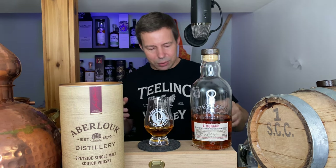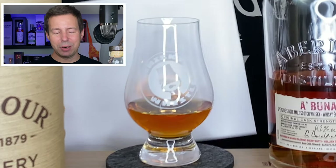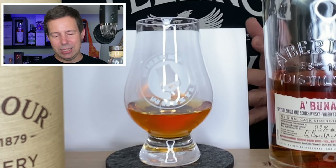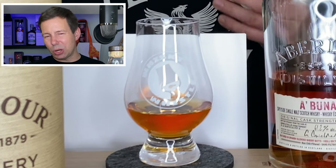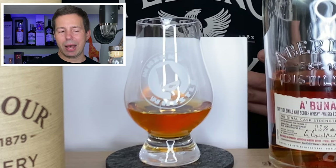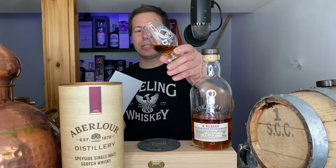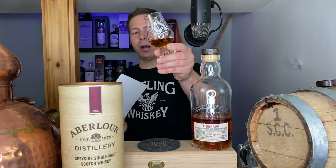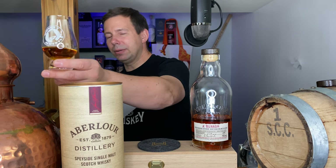Let's check the color of this batch 70 Aberlour A'bunadh. Definitely something copper-ish — it's a dark hue, but it's not the darkest that you see for sherry casks. Don't let the color influence your purchase too much. It's fully matured in sherry butts for probably six or seven years, and this is the color you get — a deep, coppery hue. Batch 62 looks very similar, not quite as pink, but you get the idea.